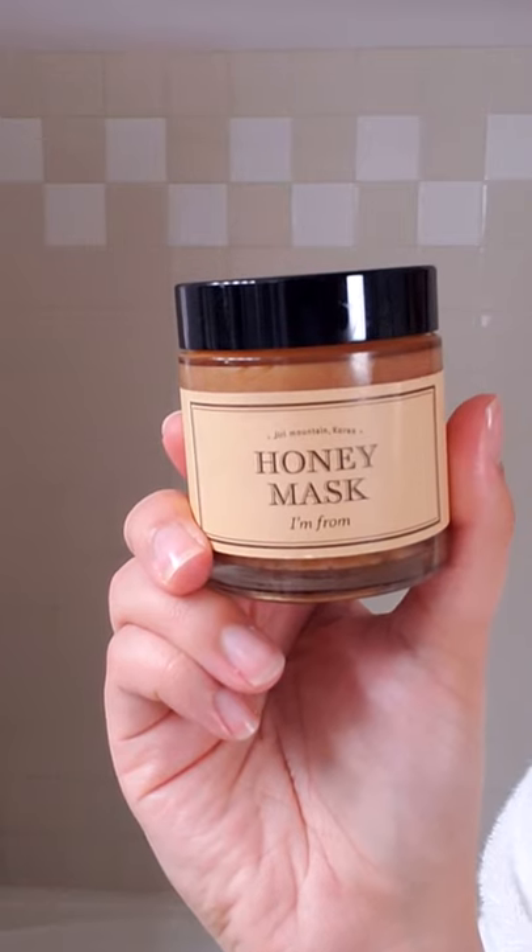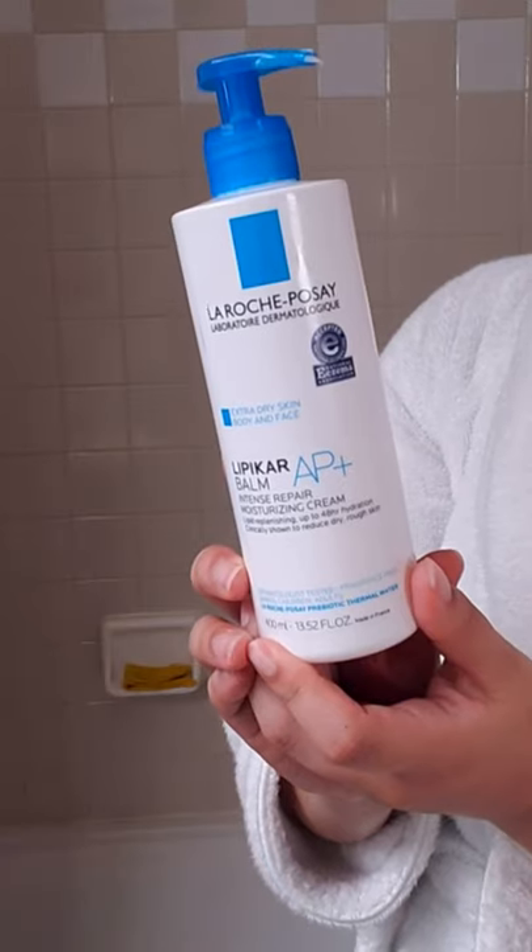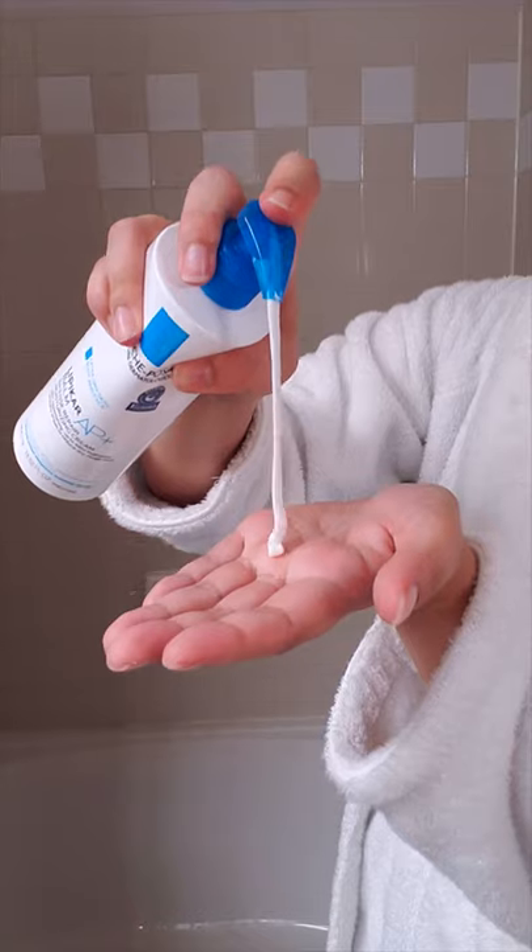Sometimes I like to apply the I'm From Honey Mask to keep my skin hydrated and protected as I do my body care. The Lipicar Balm from La Roche-Posay is my favorite dry skin body moisturizer. It keeps my skin so silky soft.